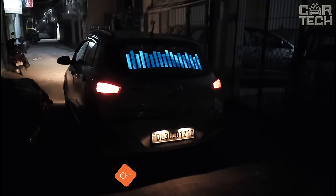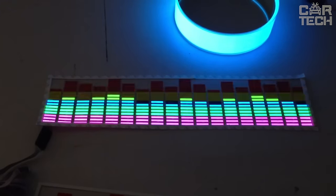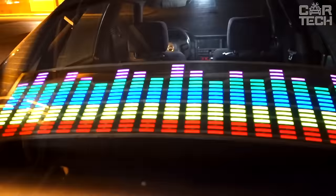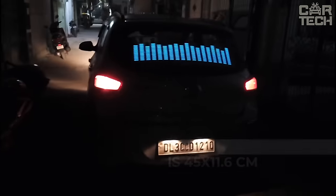If you want your rear window to dance to the rhythm of the music playing in the cabin, this is the equalizer for you. It is a sheet of adhesive tape with LEDs sealed in it. The control unit reads the sound of music and translates it into equalizer movements. It works through the cigarette lighter from 12V. The backlight color is blue and the size of the equalizer is 45 x 11.6 cm. The stated service life is 2,000 hours.